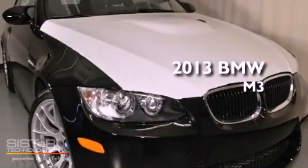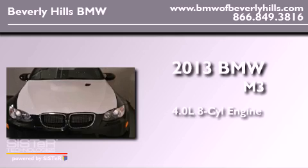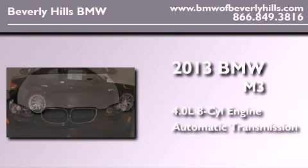This is a brand new 2013 BMW M3. It has a 4.0 liter 8-cylinder engine and an automatic transmission.